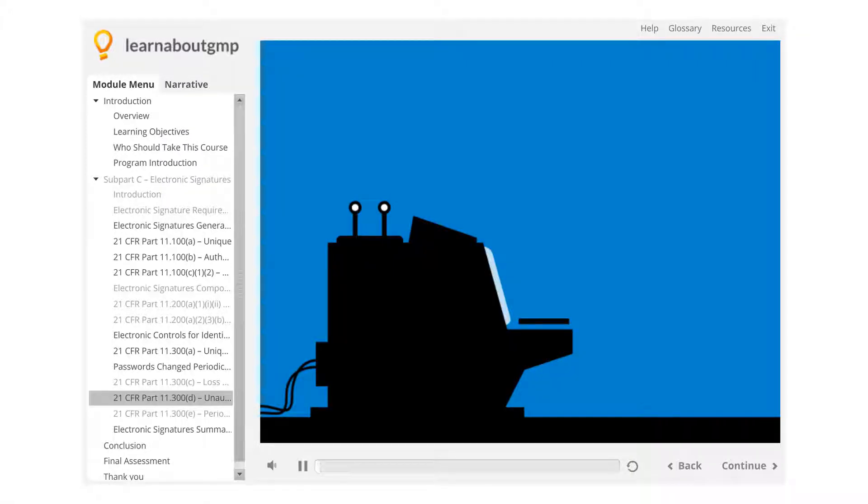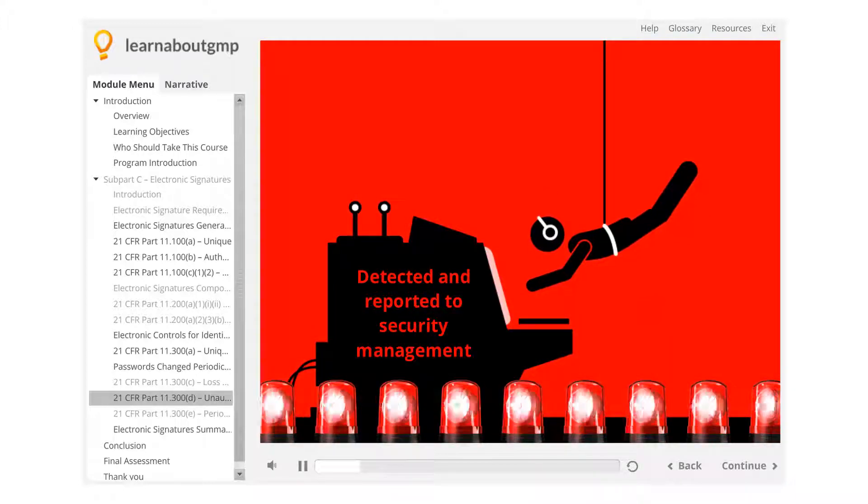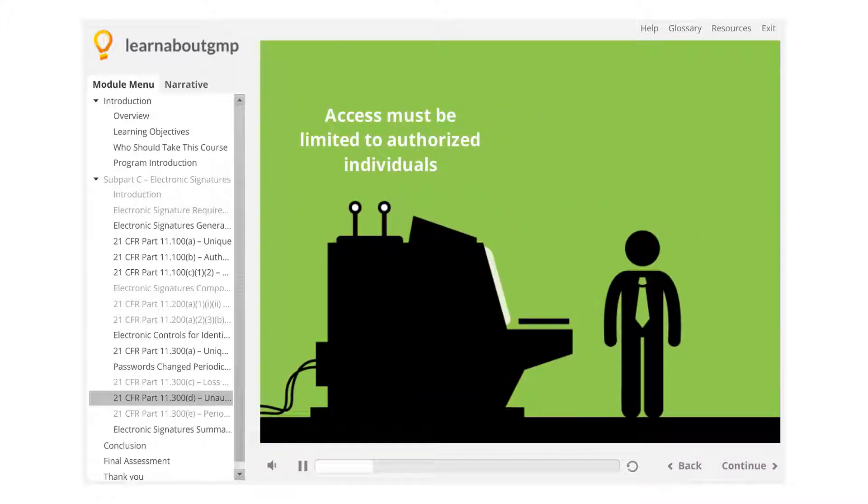21 CFR Part 11.300d – Unauthorized Attempts Detected. Part 11 compliance systems must be designed so that unauthorized attempts to use e-signatures are detected and reported to security management. Access must be limited to authorized individuals.